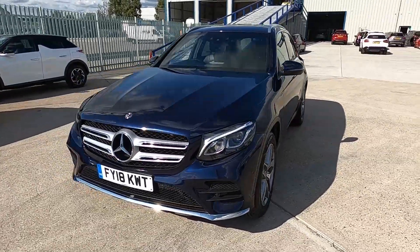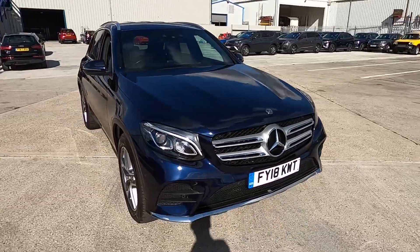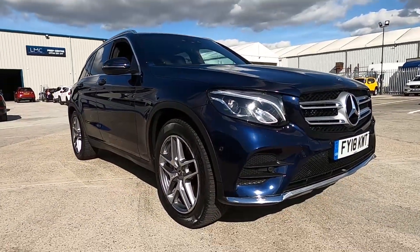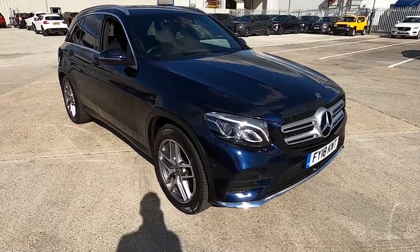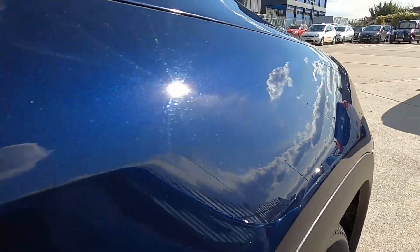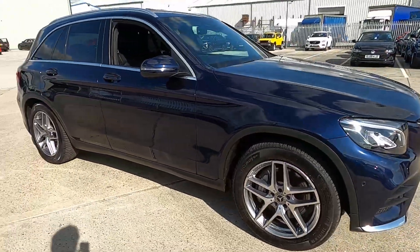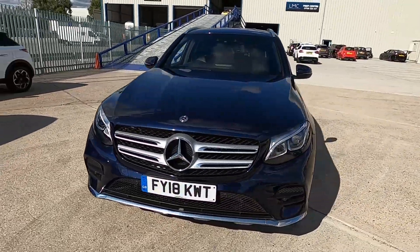Welcome to London Motor Company. My name's Sam and this is our 2018 Mercedes-Benz GLC AMG Line, and it's done a little over 31,000 miles. It is an absolutely gorgeous looking SUV with beautiful deep blue paintwork which sparkles and shines very nicely in the sunshine. In this video I'm going to show you the outside and inside of the car, and later on I'm going to be giving it a test drive.